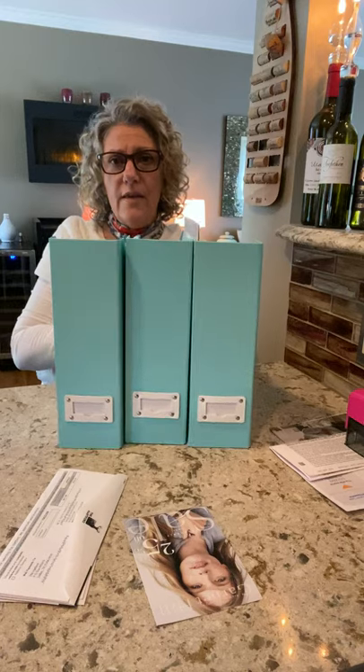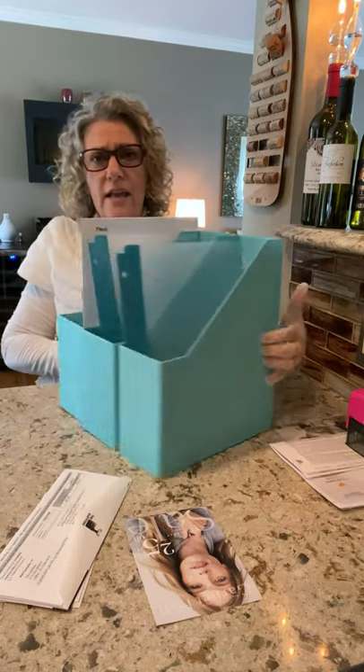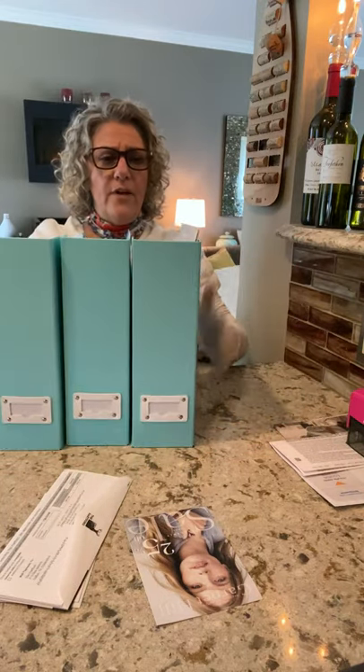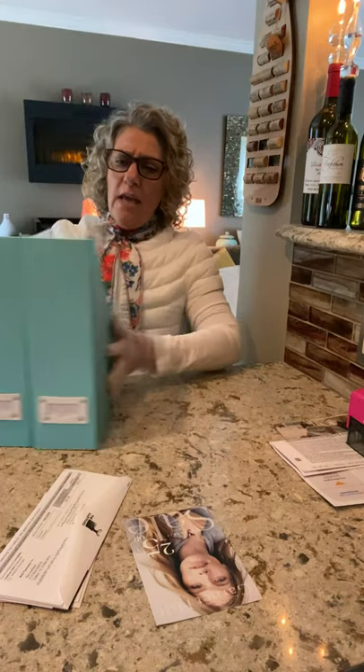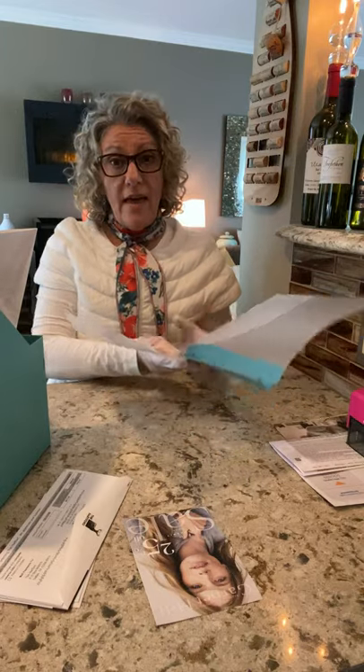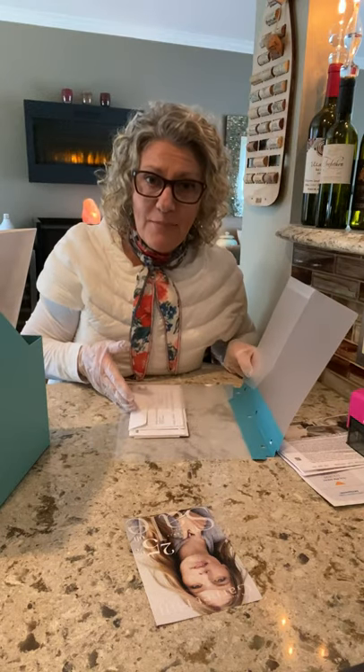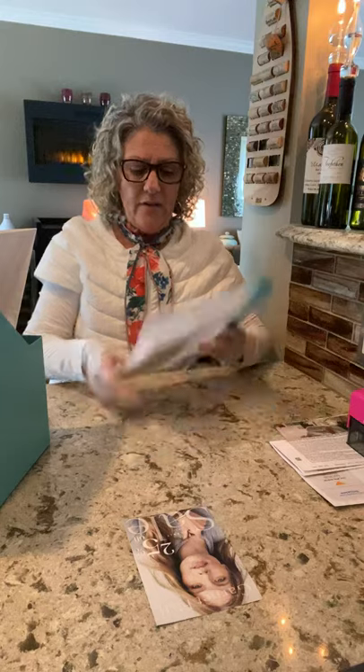Once I've gone through my mail, I then have these magazine files — you can see them, I got them on Amazon. Inside each of these files I have another little folder. With the KonMari method we talk about having an active file, or an 'act now' file. In that would be things like bills that need to be paid or possibly an invitation to an event — that's your act now file, something you need to address in the very near future.